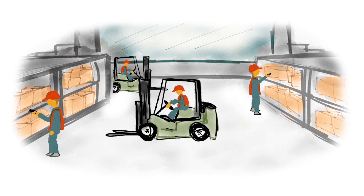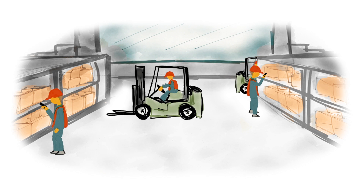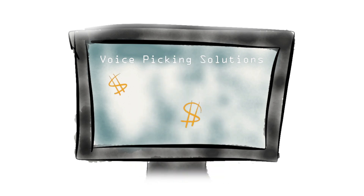Many companies would like to voice enable common warehouse tasks such as picking, replenishment, and receiving to maximize productivity. But traditionally, cost has been a major obstacle in implementing voice solutions.